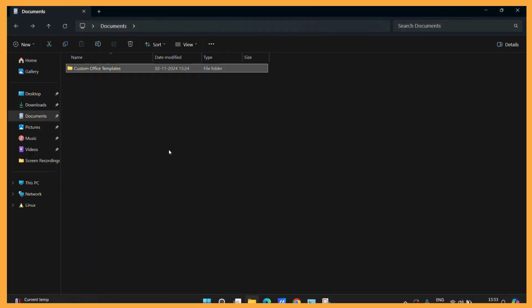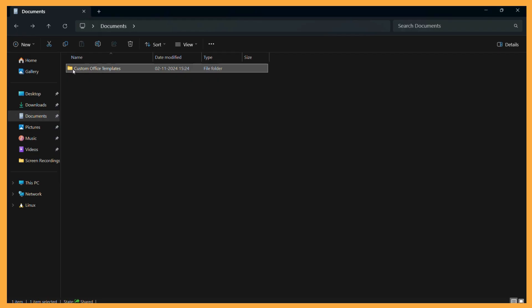If you are on Windows 11, there might be a concerning problem: if you have to open any particular folder, for example like this particular folder right here, you cannot open it by single clicking on it. If you single click on it, it will simply get selected but won't get opened. To open this folder, you have to double click it every time.